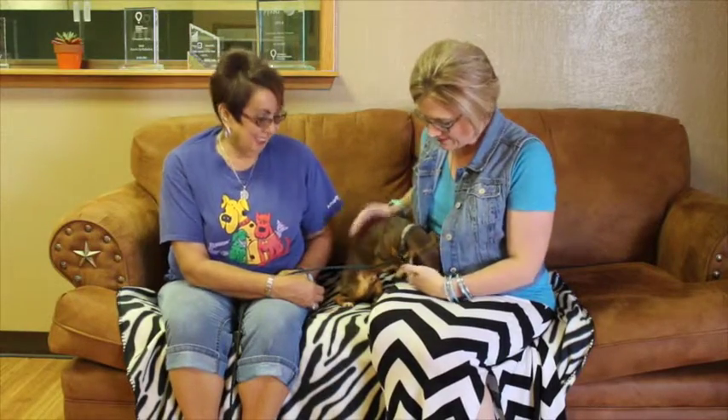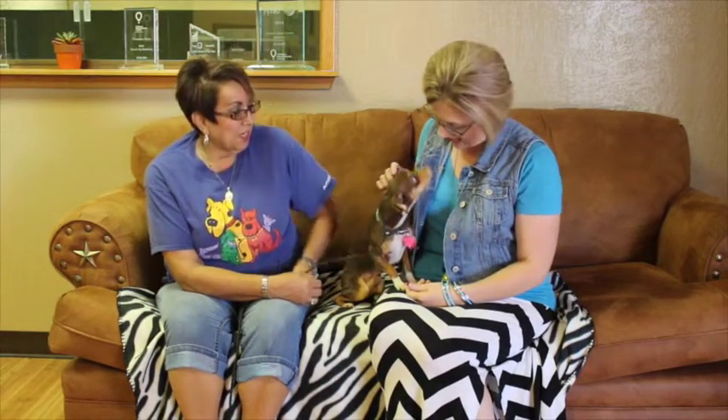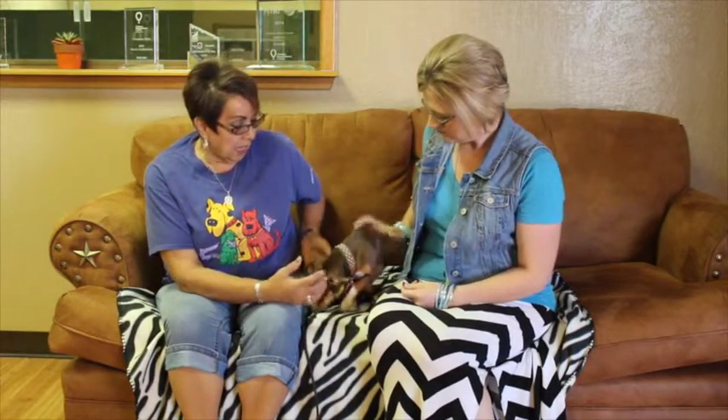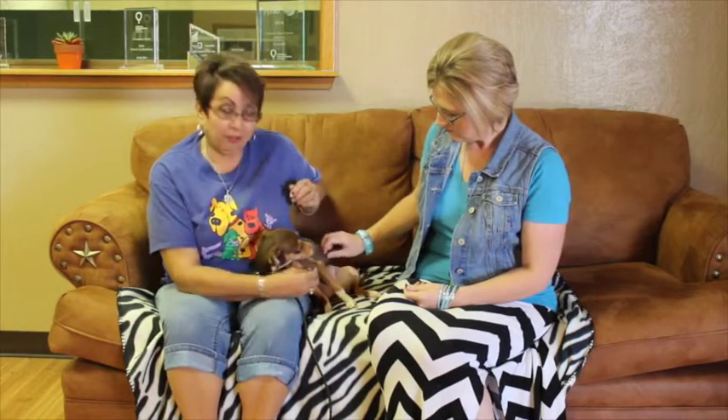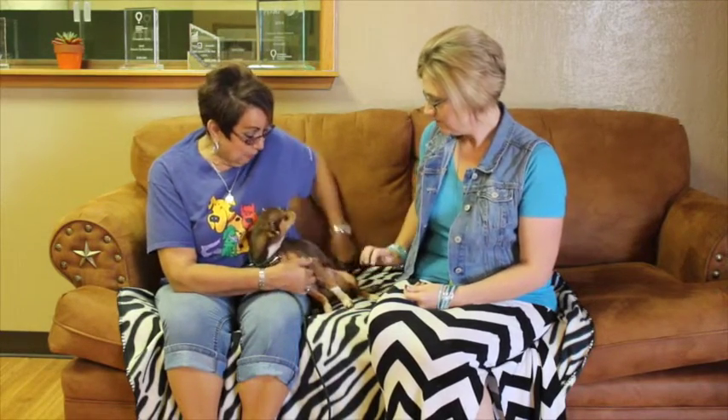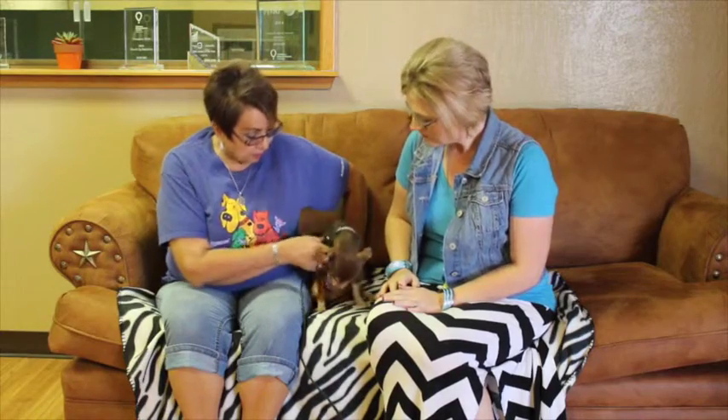So Debra, tell us a little bit about this little guy. Dude was an owner surrender — they couldn't keep him, I can't remember the reason, but they couldn't keep him. We're gonna say he's probably a little Min Pin, he's very loving. He is probably a little Min Pin, Chihuahua possibly mixed.